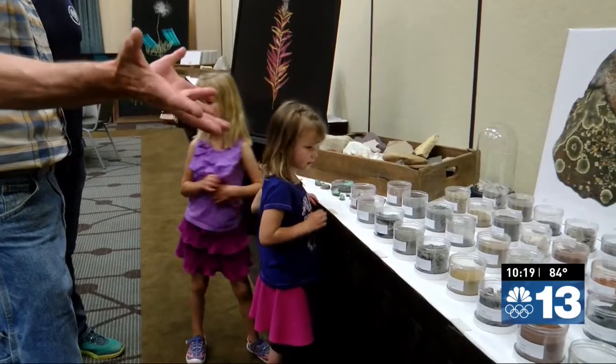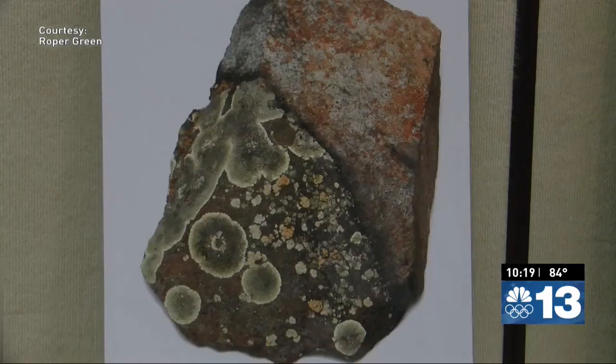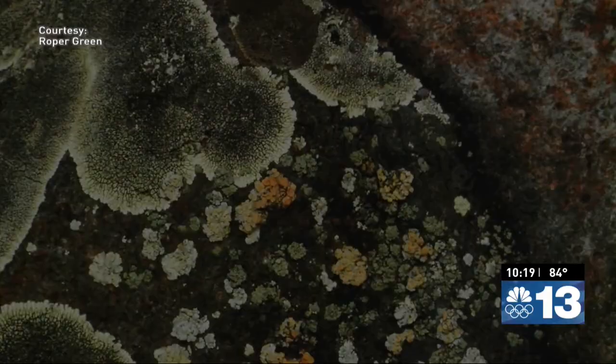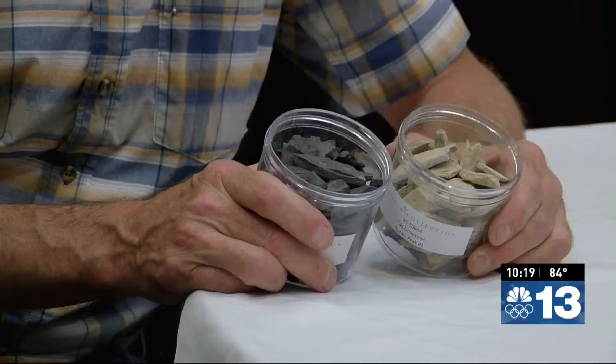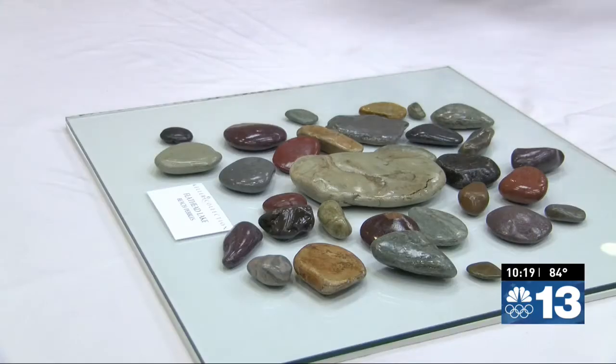Rock hounds could spend hours perusing these collections. The rock collection does a great job of conveying what texture and lighting and shadows do with a color. These are from Flathead Lake — basically the beach pebbles and rocks that you see along the shoreline.